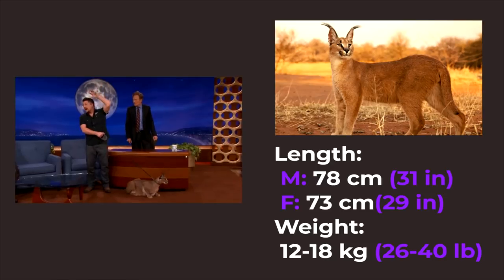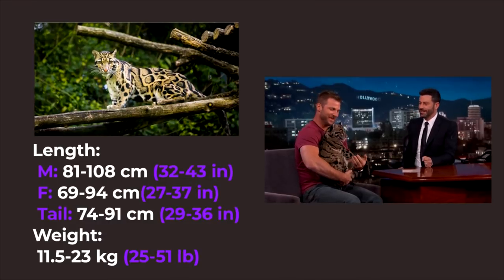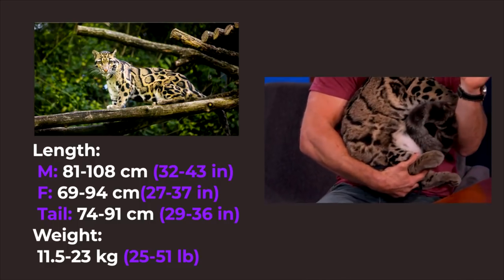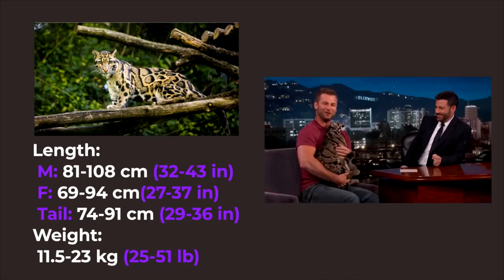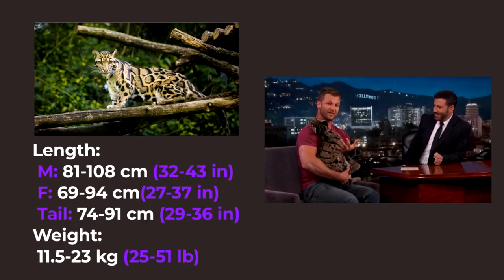And to be sure, I double-checked it with Wikipedia, so my calculations are correct. I did the same thing for finding the length of Clouded Leopards and approximated their body length to 81–108 cm and tail length to 74–91 cm. They can also weigh 11.5–23 kg, and surprisingly my calculations match the numbers from Wikipedia.